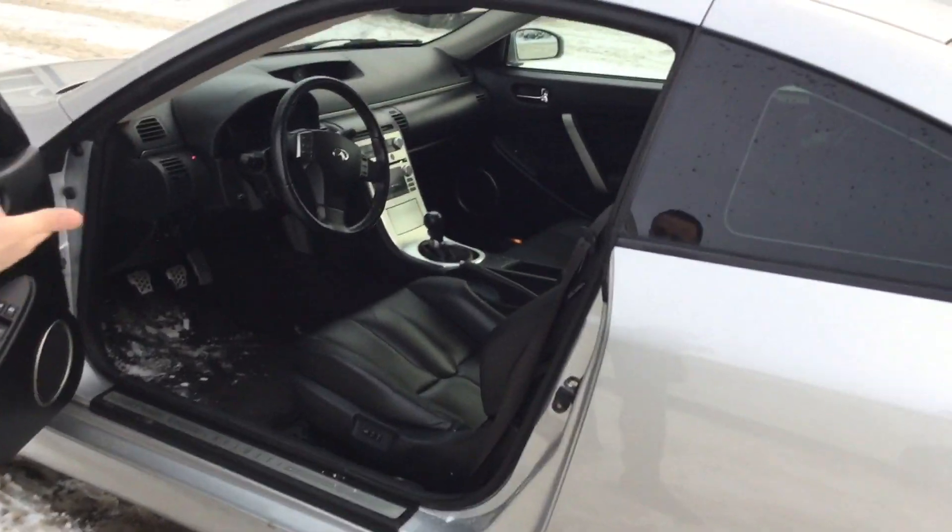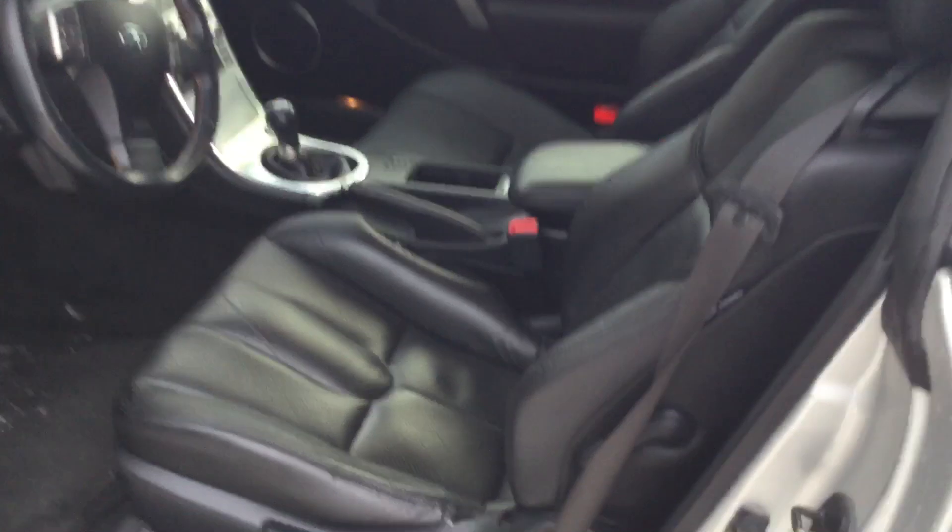Look at the inside, Chris — no cracks in the leather whatsoever. Super clean, clean CarProof. Doesn't get much better than this.